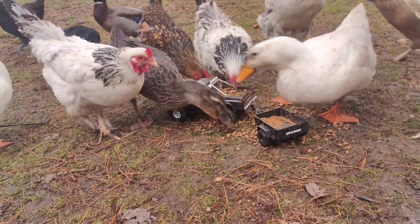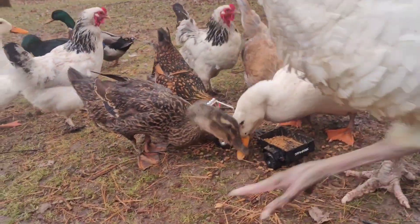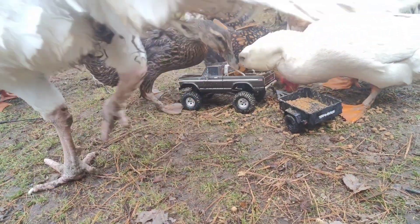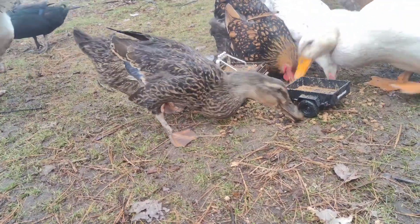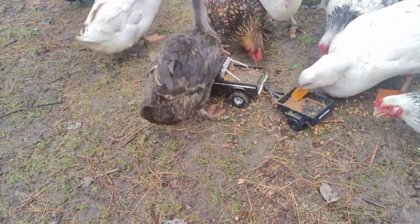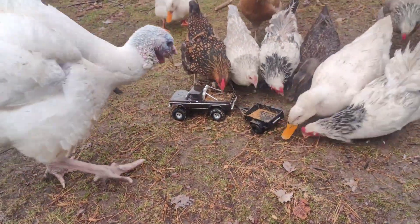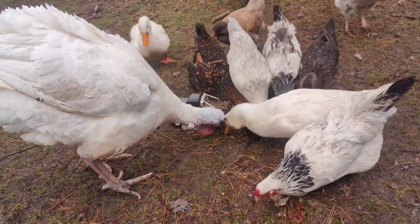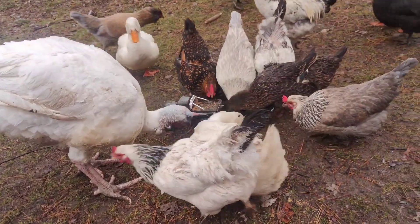Seems to be holding up just fine. What's up buddy? We're gonna see how this holds up.